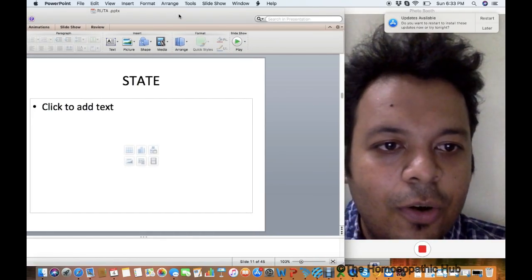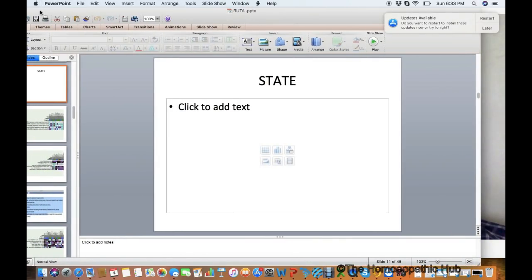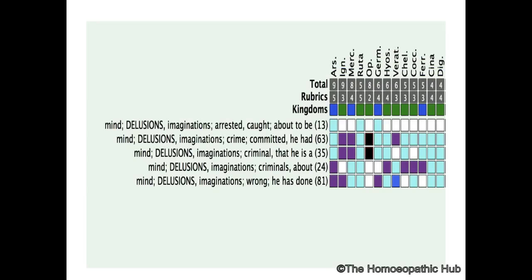Now let's talk about the mind state of Ruta, which is very interesting and rarely discussed. The main delusion of Ruta is a strong guilt — as if they have done something wrong, as if they are about to be arrested, as if they are a criminal. There is a strong guilt and crime theme here.